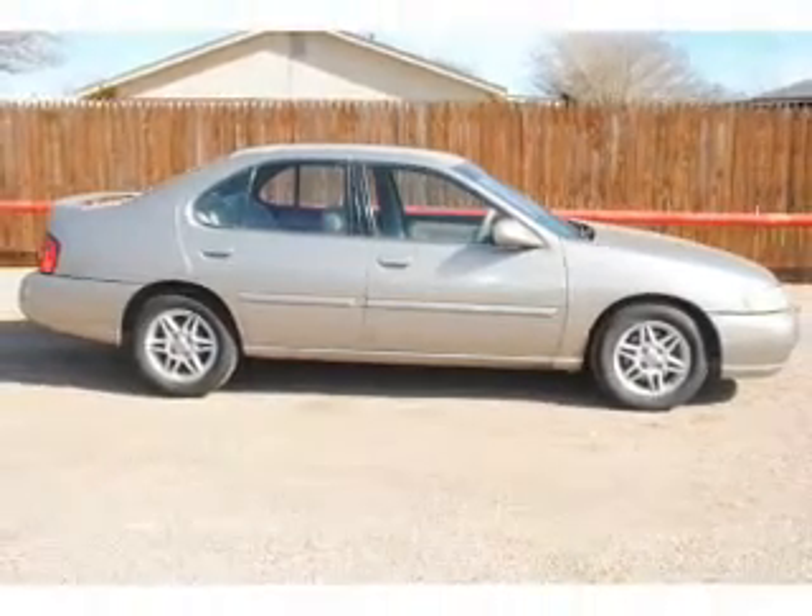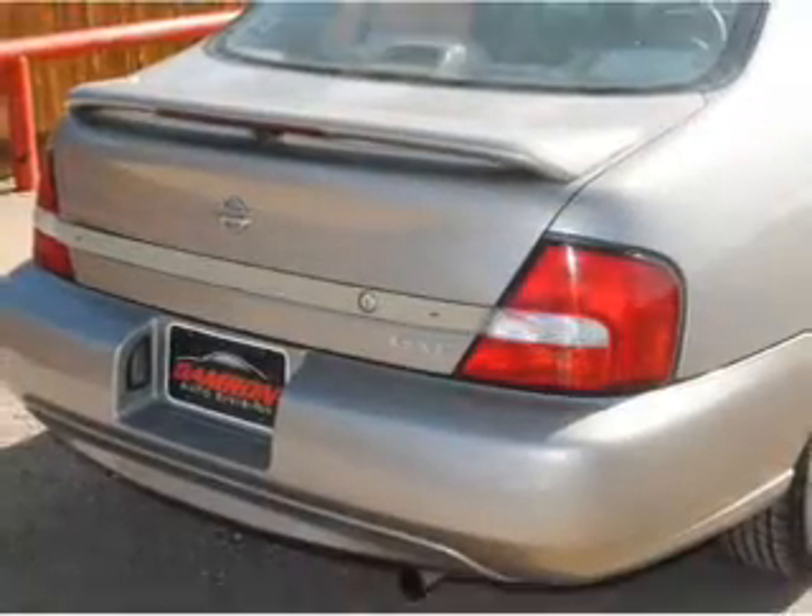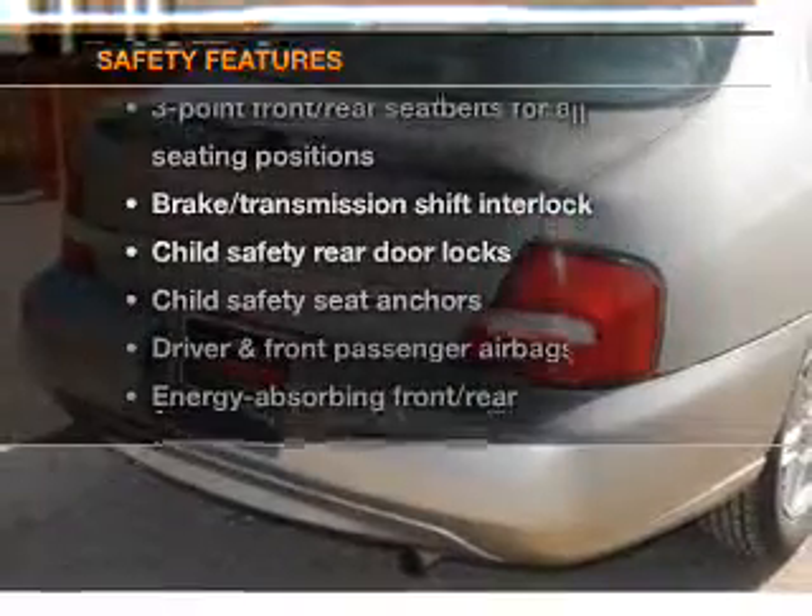With an efficient four-cylinder engine that responds smoothly to its automatic transmission. And for your peace of mind, the following safety equipment is included: passenger airbag.